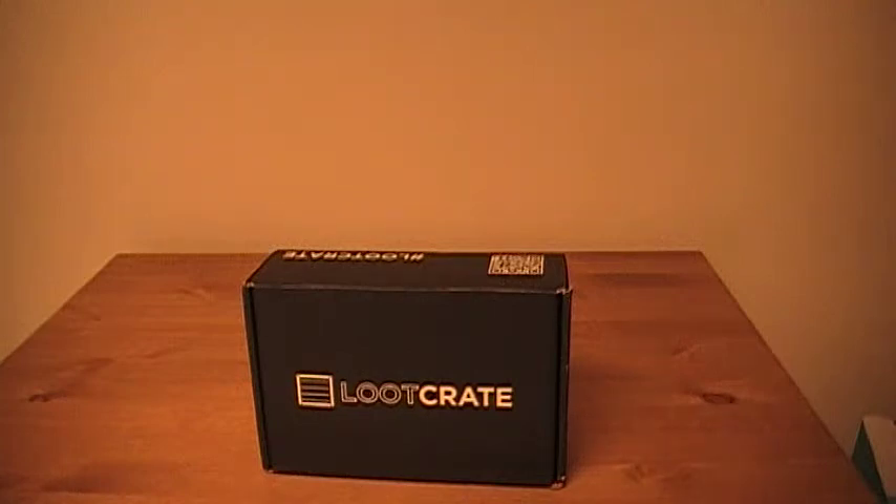It's a new month, which means a new Loot Crate is hitting people's mailboxes right about now. For those who don't know, Loot Crate is a service that for about $20 a month sends you a blind box of geeky goodness to your door. You don't know what you're getting. But Loot Crate does things a little differently than other services in that they have a theme every single month.